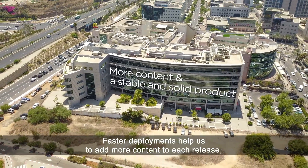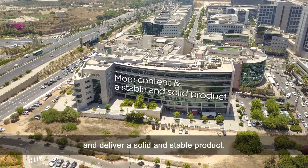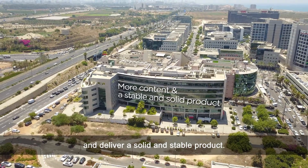Faster deployments help us to add more content to each release and deliver a solid and stable product. It allows us to look forward to our next developments.